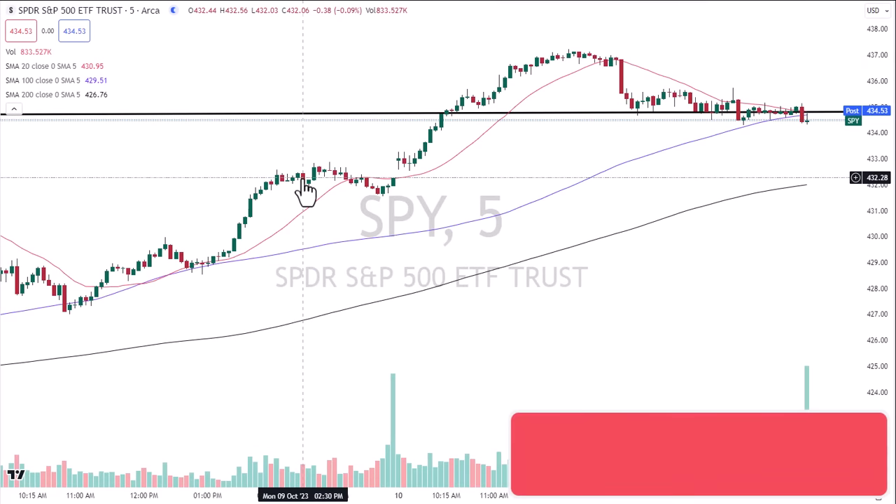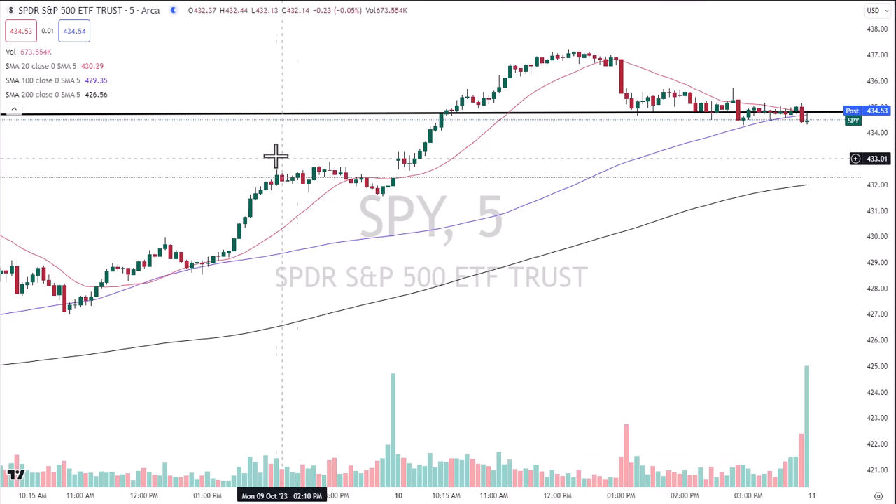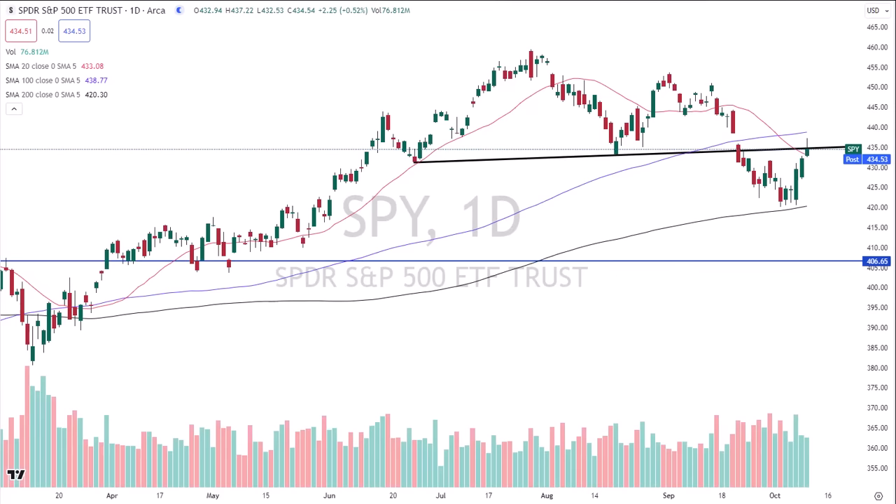This doesn't necessarily mean an imminent collapse in the market. What it does mean is they ran a test of the neckline of the head and shoulders pattern. They spiked it, but they did not close above. If they close above, it wipes the pattern off the table — and you could get a further squeeze operation to the upside. They didn't do that today. We are where we are. We take the market at face value. Wait till you see what I have tonight — a whole host of really interesting information.